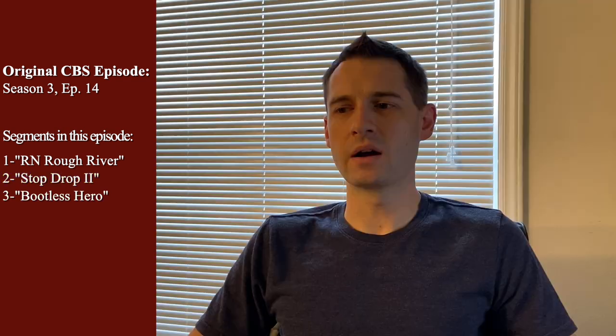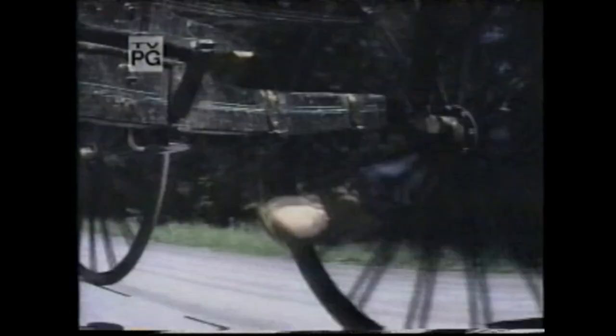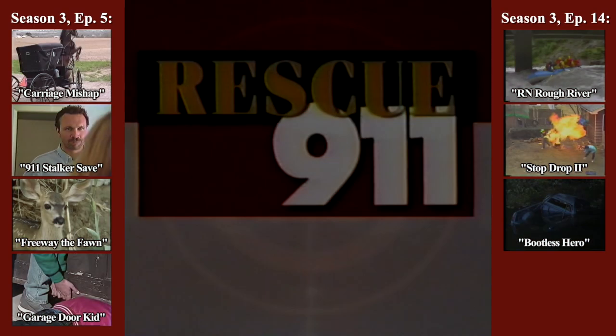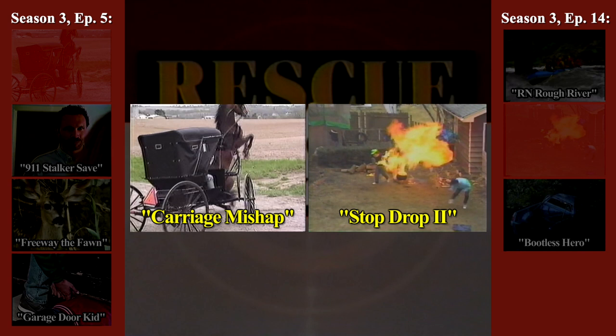And here's an example of a 30-minute syndicated episode. [Clip plays]: 'On 9-1-1, a runaway horse takes a man for a deadly ride. The electric fence was there. Every time the fighter went into the fence, he got even more out of control. I was scared to death. Then, tragedy strikes when an 11-year-old boy is engulfed in flames. He had a polyester sweatshirt on. It just keeps burning, and it melts as it burns. He probably wasn't going to make it.' So you can see that what they did was take two segments from two different original CBS episodes and pair them together to make a 30-minute episode.